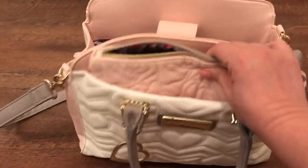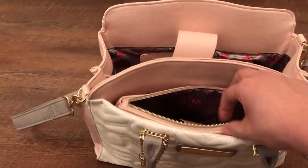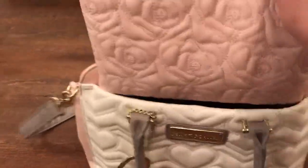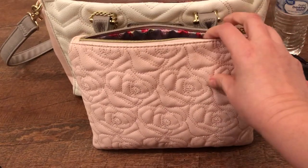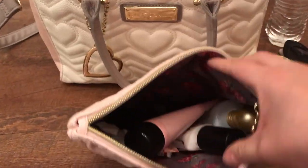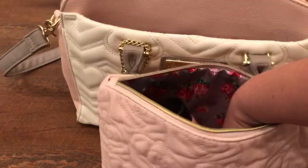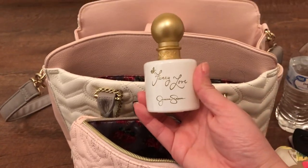This is a pouch — you can either leave it open, close it like that, or pull it out. It's so pretty, it came with the purse. It's got embossed roses. I just have some lotion and a perfume. This one smells really good, it's by Jessica Simpson.